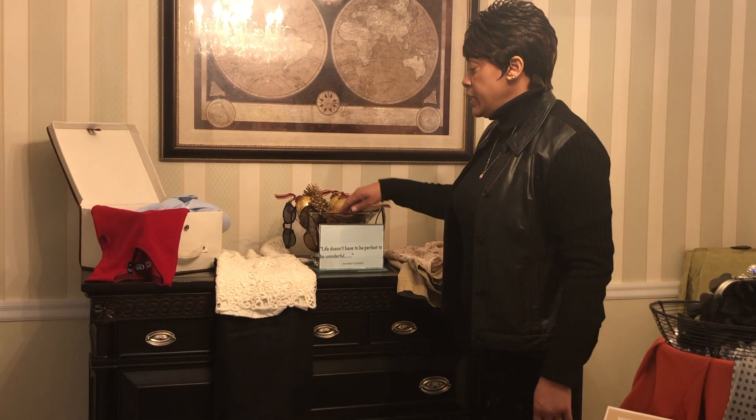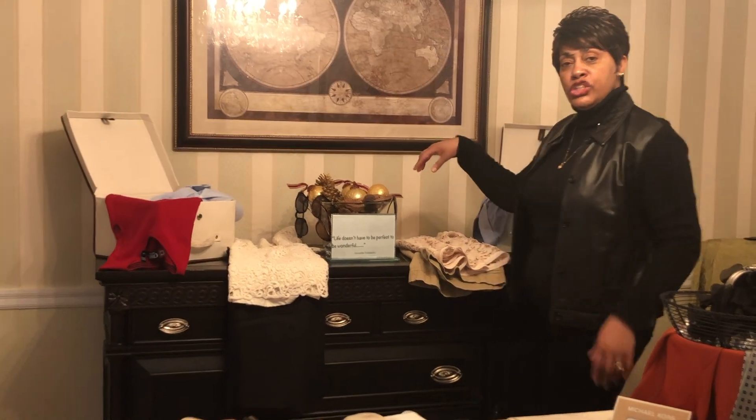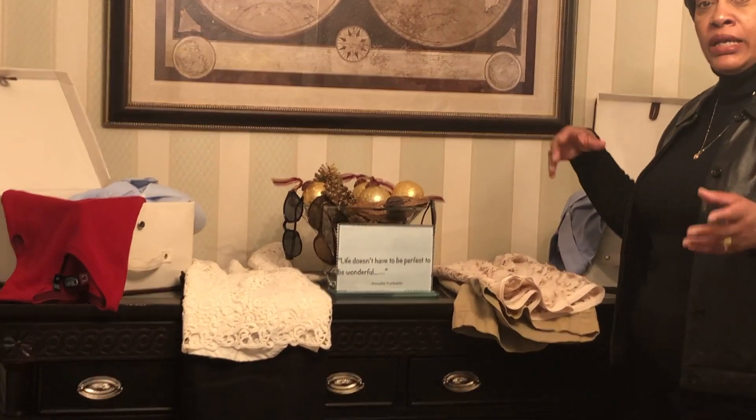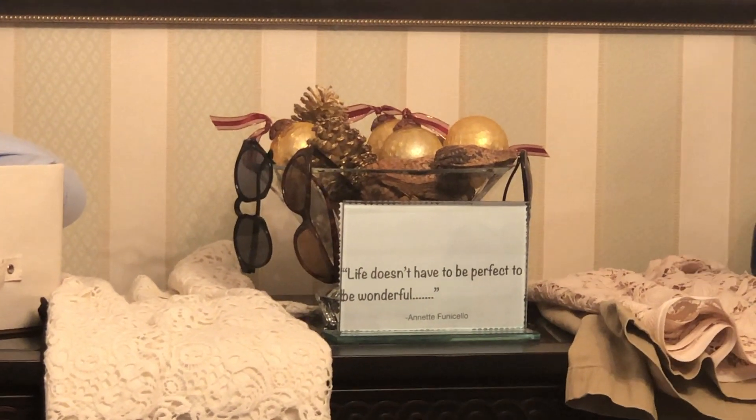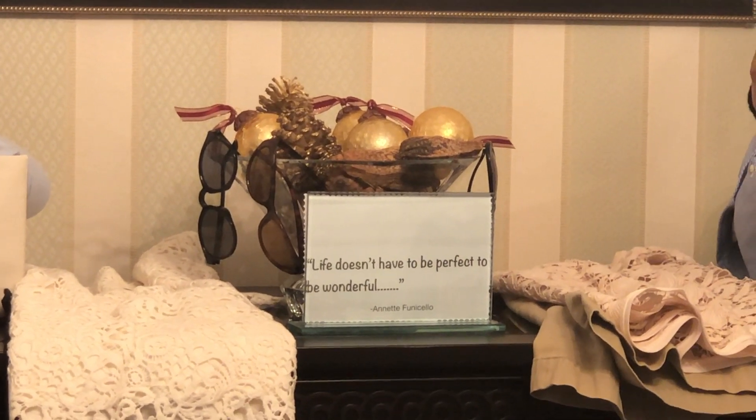Around my bowl, you'll see I have sunglasses hanging here. Generally speaking, I usually pick up sunglasses at my thrift store when I see them, because they're usually around a dollar or two dollars. And I think you can't go wrong with that.